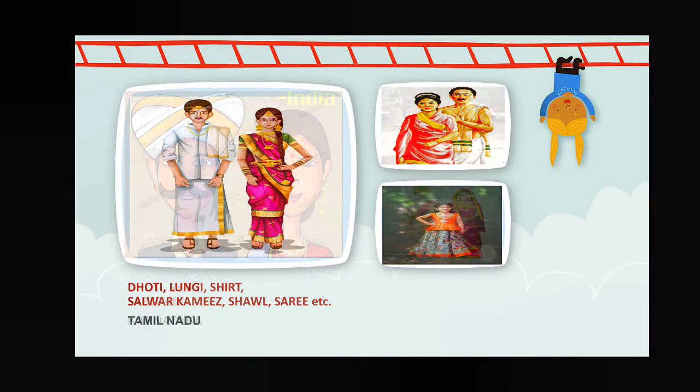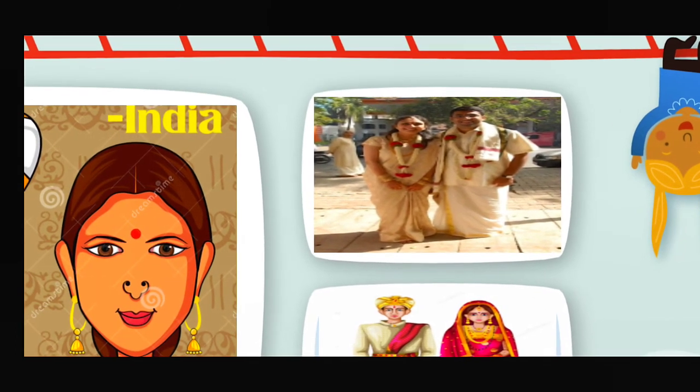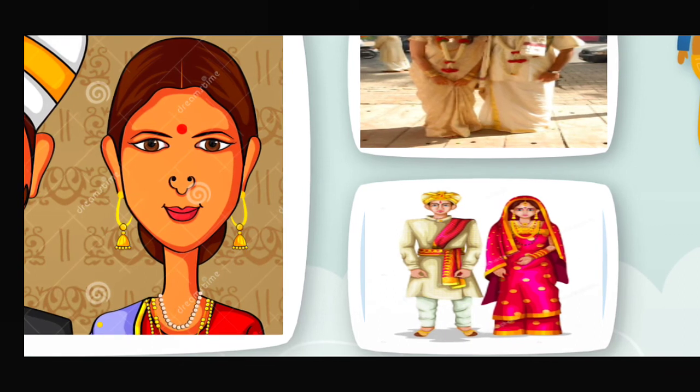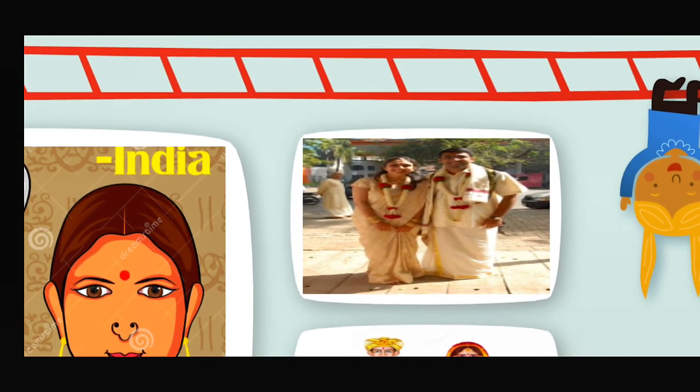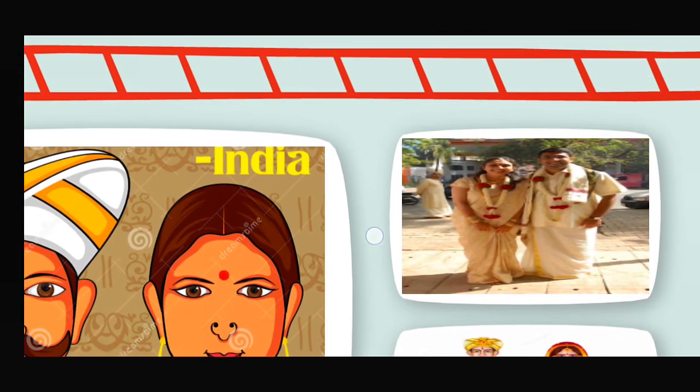Now, Karnataka — the male members wear dhoti and shad, and female members wear sari. Take a look — this person may be wearing a sherwani, but the traditional dress of Karnataka is dhoti and kurta, that type of dress.